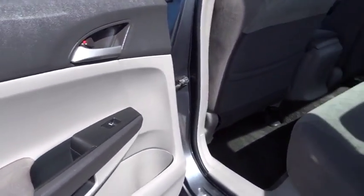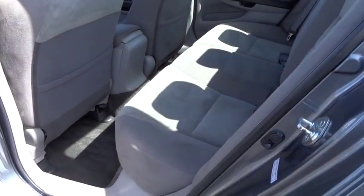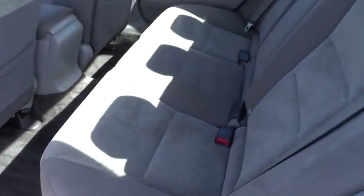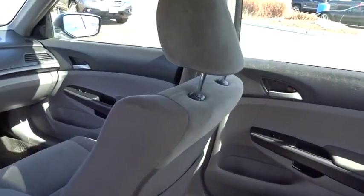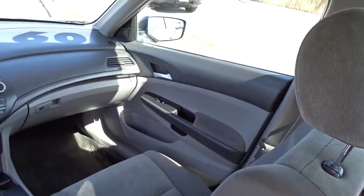CD player, brake assist, tachometer, remote keyless entry, overhead console, panic alarm, driver vanity mirror, tilt steering wheel, front bucket seats, power driver's seat, and front reading lamps.